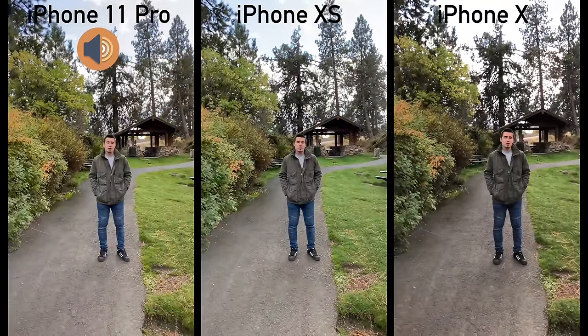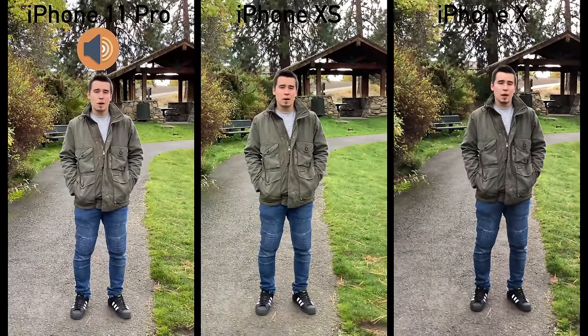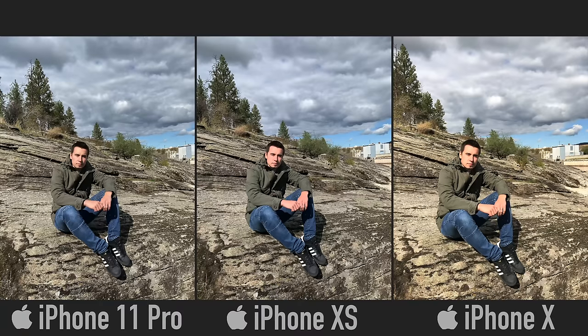Not only is the dynamic range really improved especially on Vadim's forehead, but the iPhone 11 Pro's new ultrawide lens really allows us to capture the whole scene when we're standing on this small dock. Now let's test the new mic zoom feature at this waterfall. Let me know if you guys can hear the audio zoom working on the iPhone 11 Pro Max and if the iPhone X and iPhone XS sound pretty bad with the waterfall in the background.